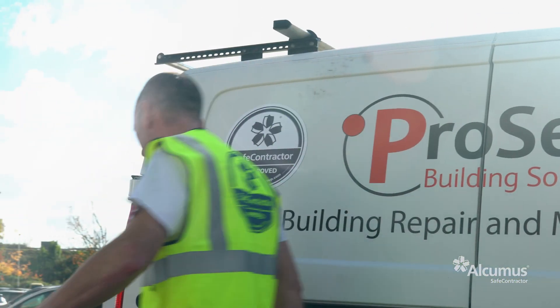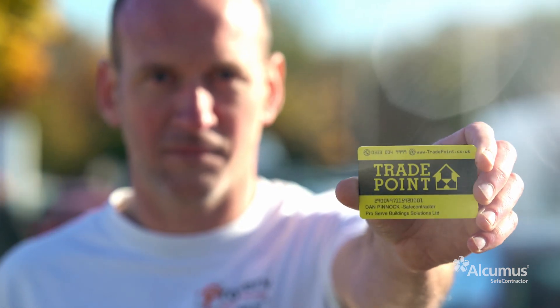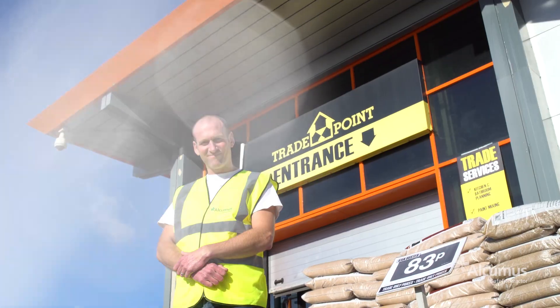The good thing about being a Safe Contractor accredited member is the way that they've joined up with TradePoint — we get great health and safety backup through Safe Contractor and amazing discounts at TradePoint, which we can then pass the savings onto our customers.